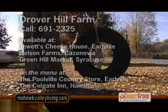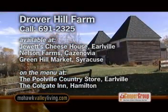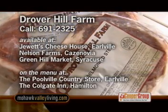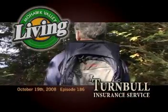Drover Hill Farm's dry aged beef is available at the farm — call 691-2325. Find their specialty items at Jewett's Cheese House in Earlville, Nelson Farms in Cazenovia, Green Hills Grocery in Syracuse, and featured on the menus at the Poolville Country Store and the Colgate Inn. It's time for the Cooper's Roll.